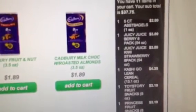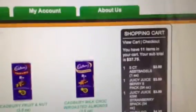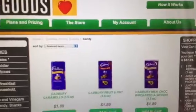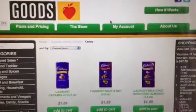So we've got some juicy juice, some Kashi cereal, some Toy Story fruit snacks, some Special K chips, baked Cheetos — a lot of good stuff for the trip. So we're going to go ahead and order those items and then they'll be shipped to us, and we'll let you know how that goes.